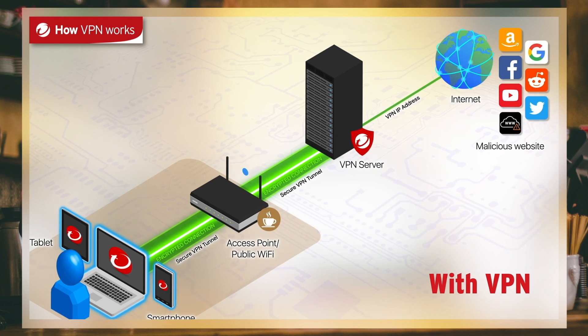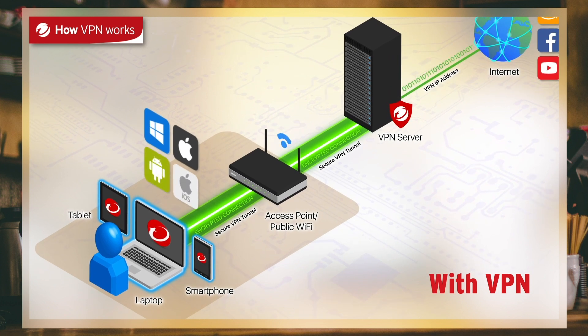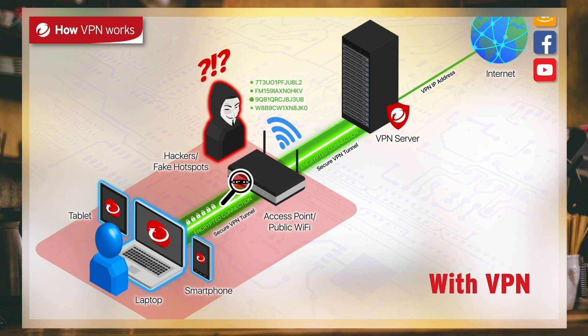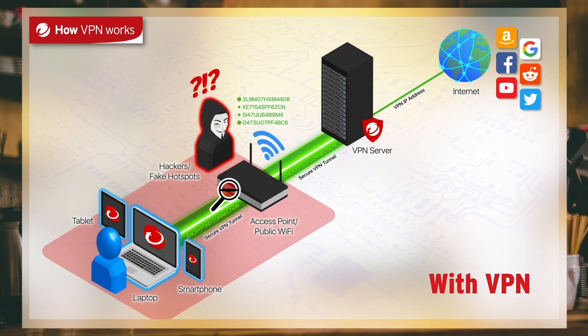Moreover, the VPN server, with its web threat protection, helps keep you safe from dangerous websites, blocking any malicious payloads from reaching you, whether you're on a PC or Mac laptop or an Android or iOS mobile device. Finally, since your data is encrypted, even if someone does try to look at what you're sending, they'll only see an encrypted, indecipherable stream of characters. They simply have no visibility into your actual data.